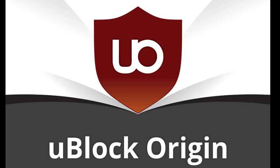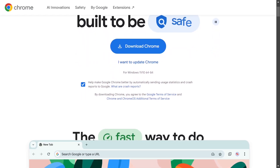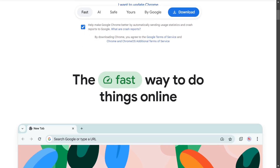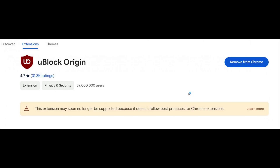uBlock Origin is an ad blocking extension that we have mentioned several times and it's currently considered the best option for this purpose. Unfortunately, Google Chrome has decided to discontinue support for this ad blocker. While the official explanation is that it's done to enhance user security, it is hard to accept this claim, especially considering how much effort Google puts into preventing any possibility of skipping or blocking ads on YouTube. Given this, all Google Chrome users are likely to receive messages indicating that this extension will not be supported in the future.